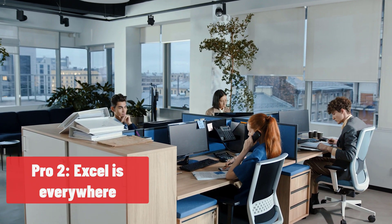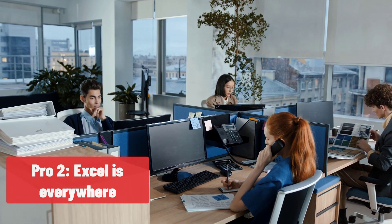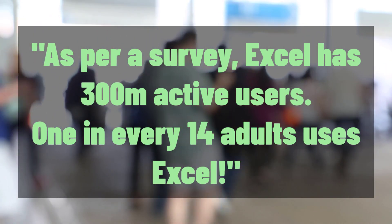The next pro for Excel is it's available everywhere. You walk into any office, any mid-sized small or even large corporation, anywhere in the world, chances are you will find some form of Excel. It could be Excel, it could be one of the open source systems, it could be Google spreadsheets. Excel as a generic spreadsheet software is literally everywhere. At the last count, there are more than 300 million active Excel users out in the world.